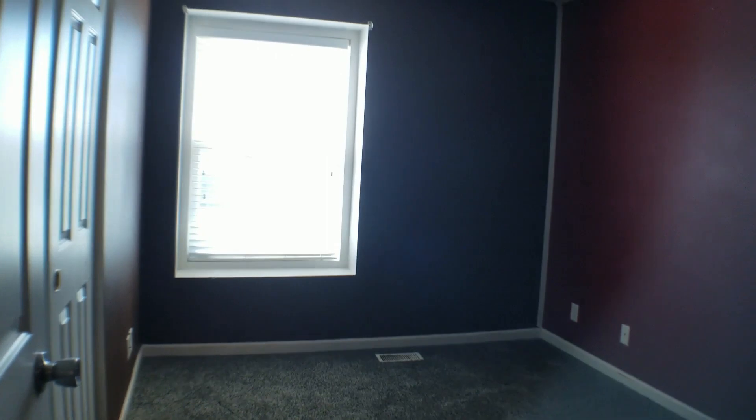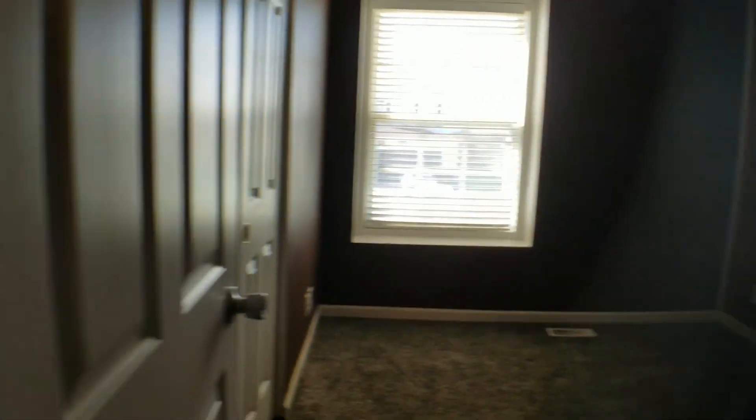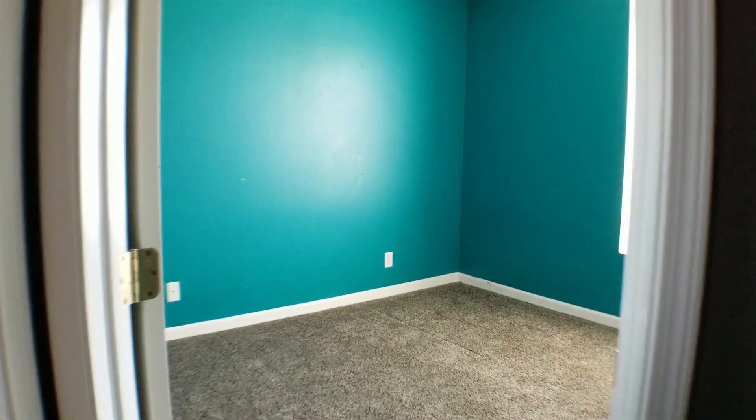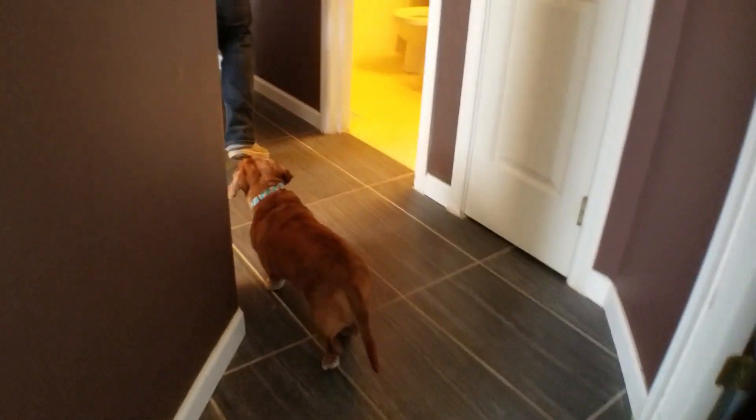This is one of the bedrooms. As you can see, it has two brown walls and a red wall. We are definitely going to paint these walls — thank goodness. It has a small closet and we're thinking we're going to use this room as a guest room. And this is another spare room with very bright blue walls. We think we might mute it a little bit, but this is going to be our office. Gunther is so excited — he's been running around.